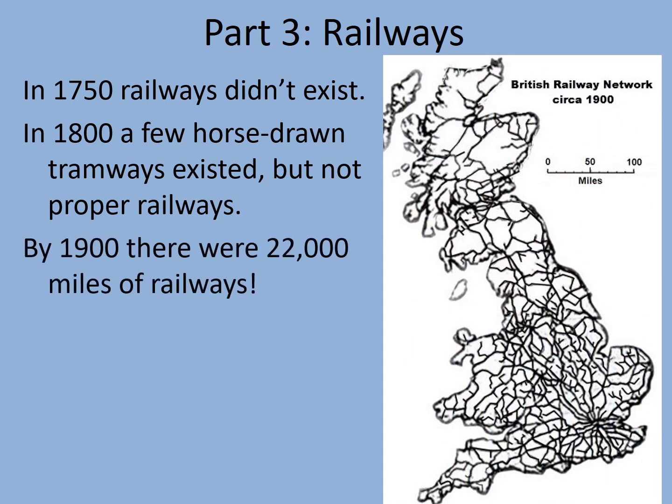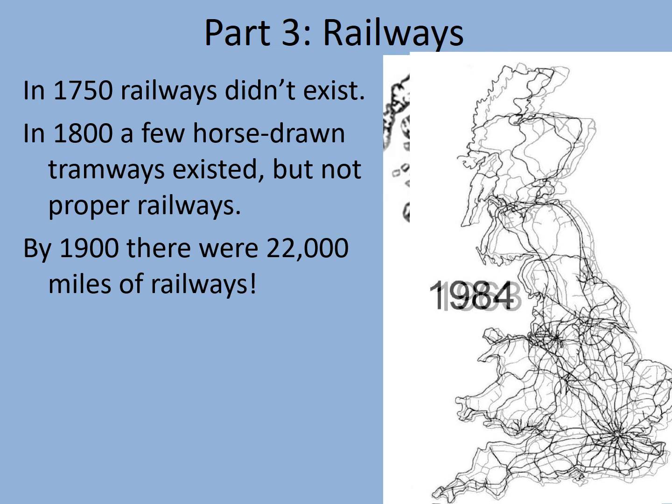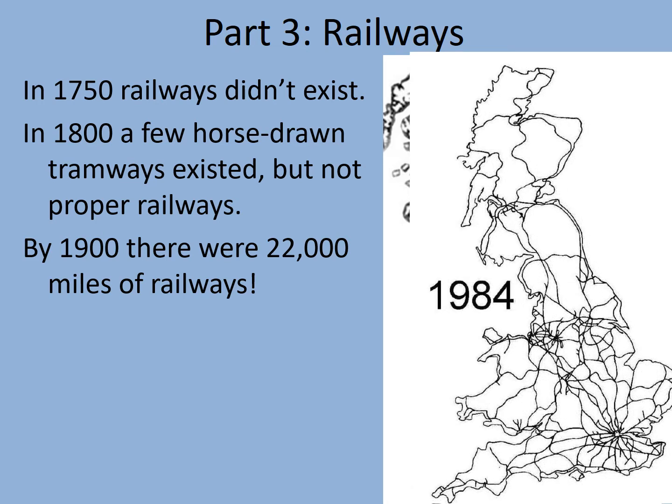But by 1900, just 100 years later, there were 22,000 miles of railways — far more than we even have in the country now. The map is absolutely crisscrossed with railway lines. Notice that many of the railways radiate out from the great industrial cities: Liverpool, Manchester, Birmingham, and in particular London in the southeast. But there are far fewer railways than this today, partly because the roads have improved. After 1963 and the Beeching Acts, the number of railways declined substantially, and by 1984 we're left with virtually the network we've got today — a shadow of its former self.